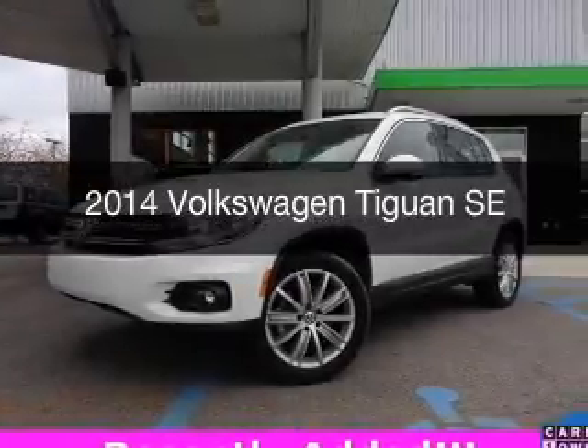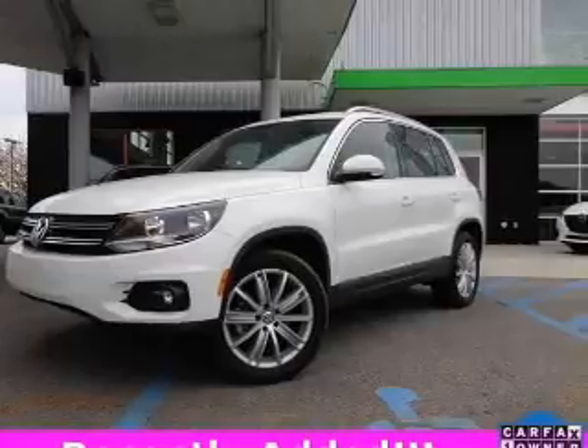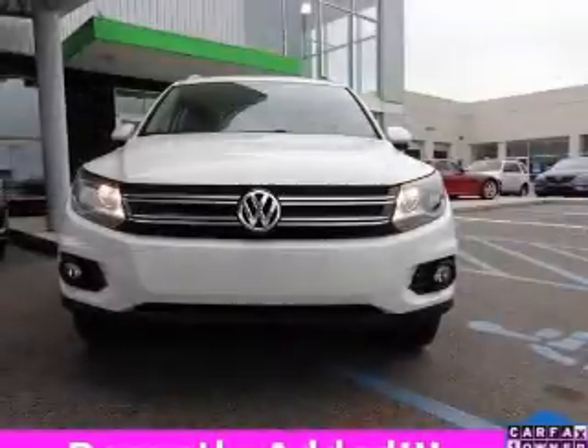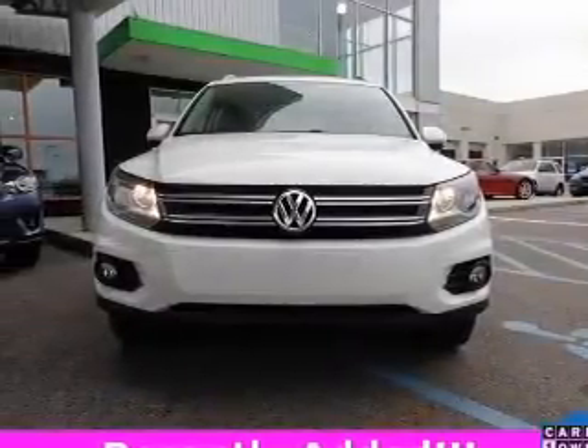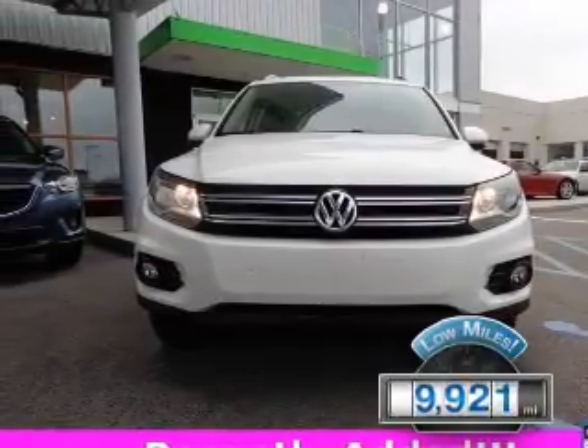This is a used 2014 Volkswagen Tiguan. It's powered by front-wheel drive, a two-liter, four-cylinder engine, and a six-speed automatic transmission. With fewer than 10,000 miles, this vehicle is like new.